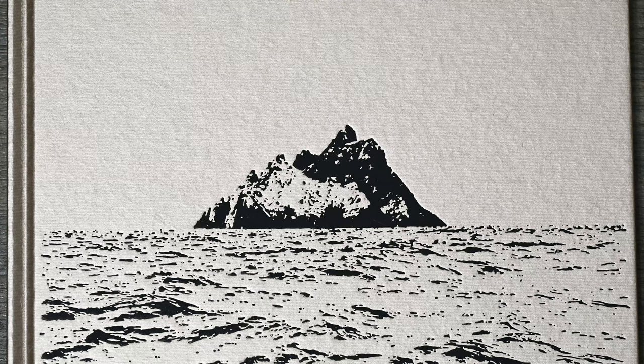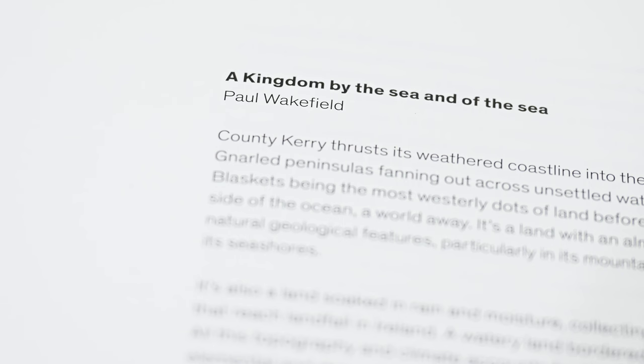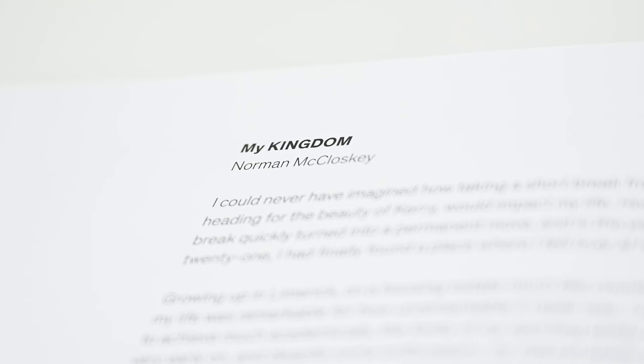It's a lovely book to hold and look at. The book opens with a beautifully drawn map of Kerry and then on the opposite page you'll find a foreword by renowned photographer Paul Wakefield. The book then follows with an introduction by Norman himself — a two-page essay in which Norman gives a wonderful insight into his 30-year relationship with Kerry. The text helps give his photographs context and meaning.